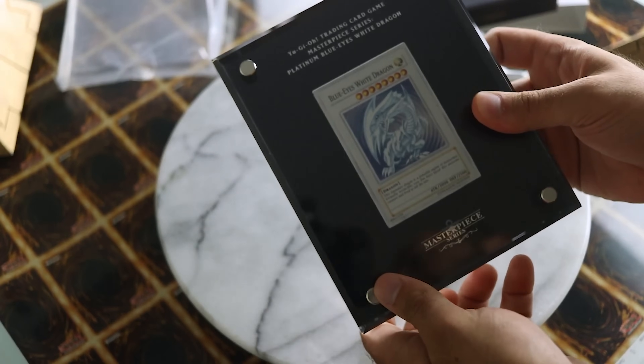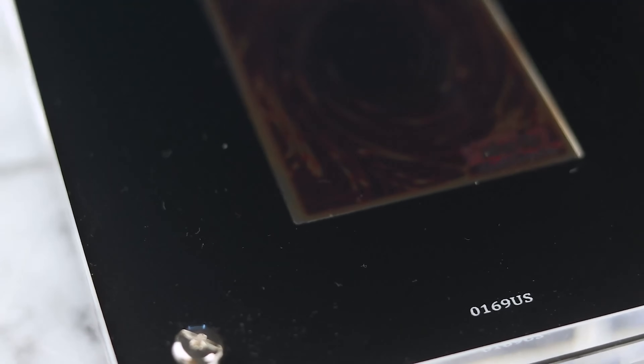The way you know what region your card comes from is on the back of the acrylic where the card is placed. You'll see an edition size number out of 1,000, and right beside that, whether it's NA, EU, or South America.